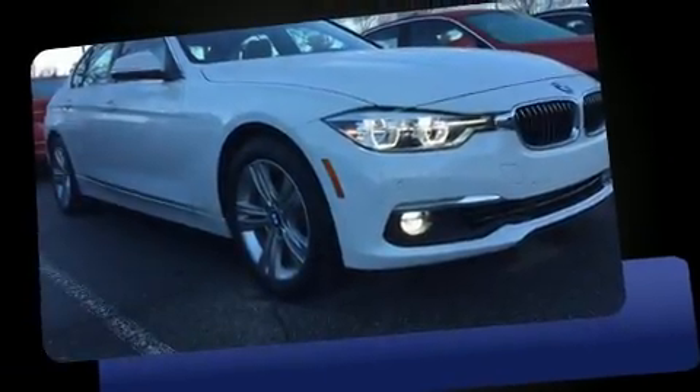Treat yourself to a test drive in the 2016 BMW 328i. With less than 10,000 miles on the odometer, this four-door sedan prioritizes comfort, safety, and convenience.